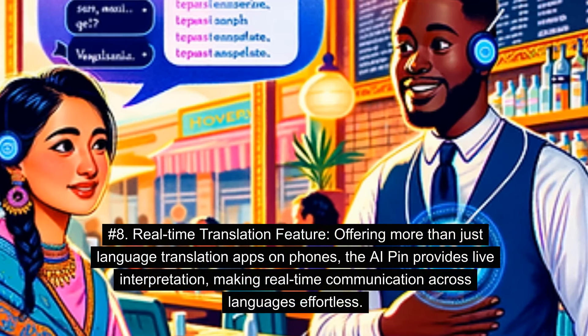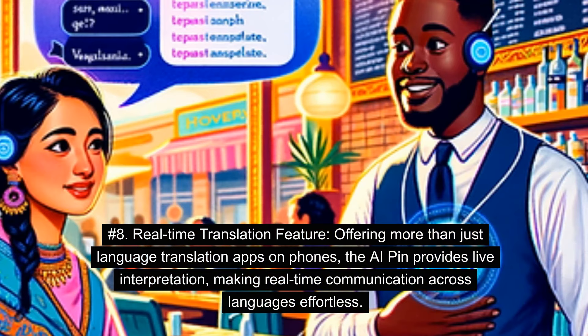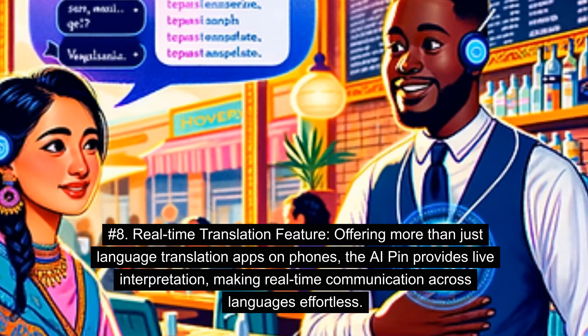Number 8: Real-time Translation Feature. Offering more than just language translation apps on phones, the AI Pin provides live interpretation, making real-time communication across languages effortless.